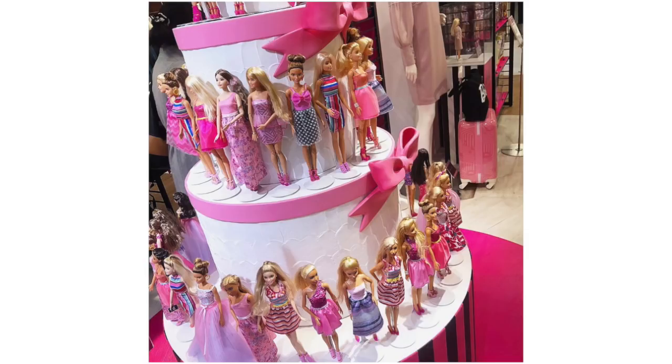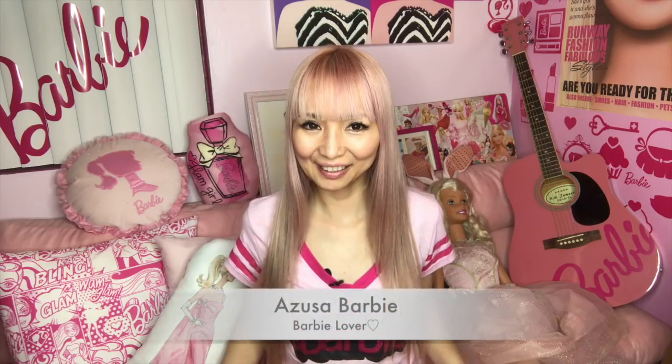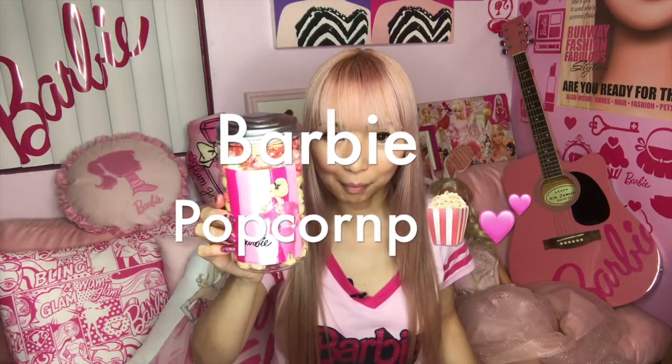I'm showing you guys Barbie Popcorn and Barbie Dorayaki today, and another item. Barbie Popcorn — oh my goodness, super cute! Oh my god, I didn't even know — it has three different flavors inside: apple, strawberry milk, and rich milk.